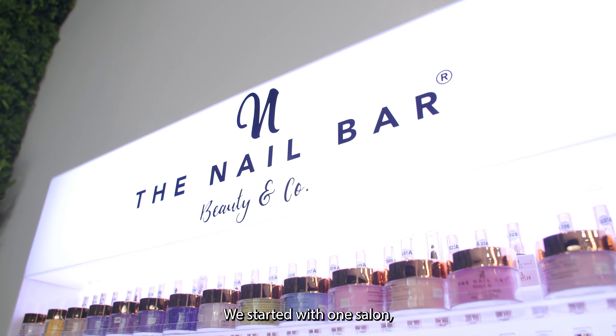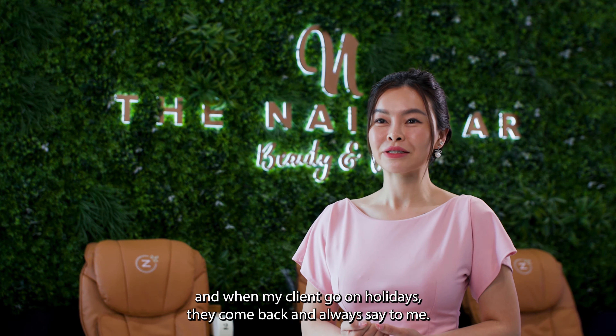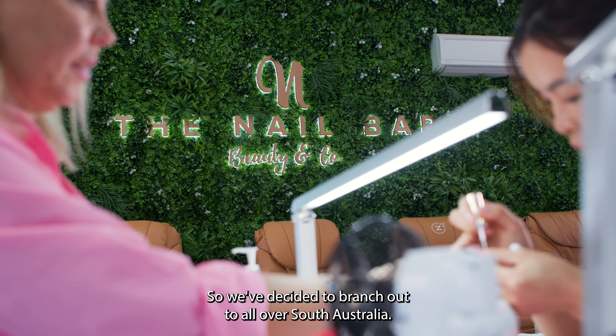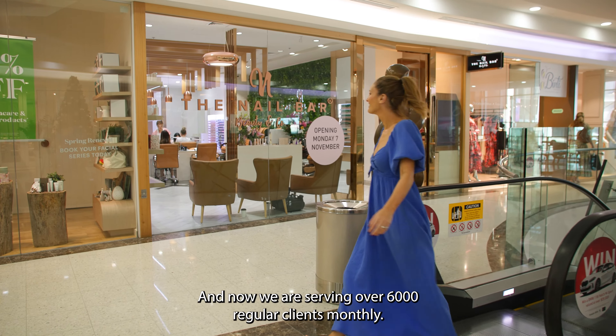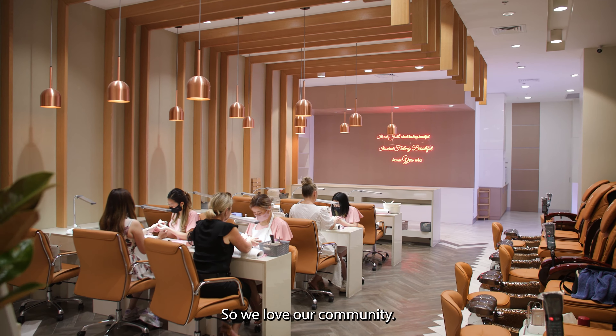We started with one salon, and when my clients got on holidays, they'd come back and always say to me, we couldn't find anything quite like The Nail Bar. So we've decided to branch out all over South Australia, and now we are serving over 6,000 regular clients monthly. We love our community.